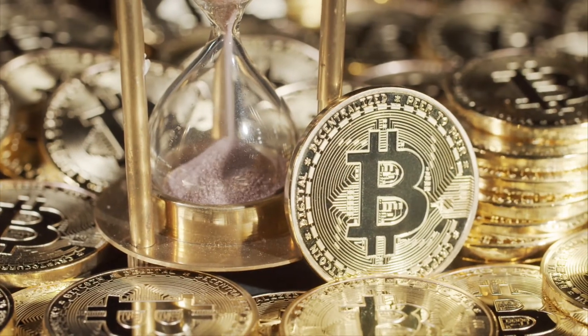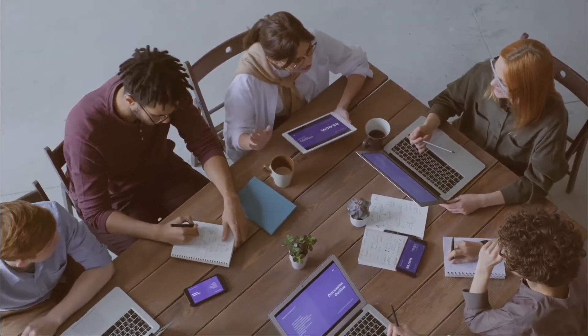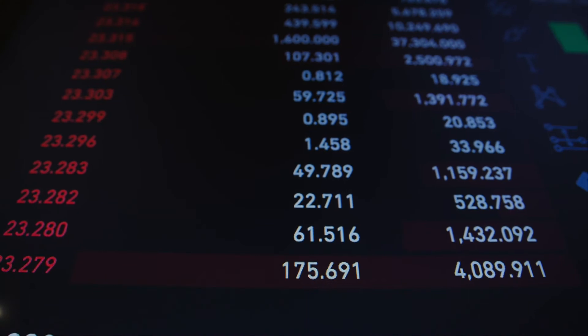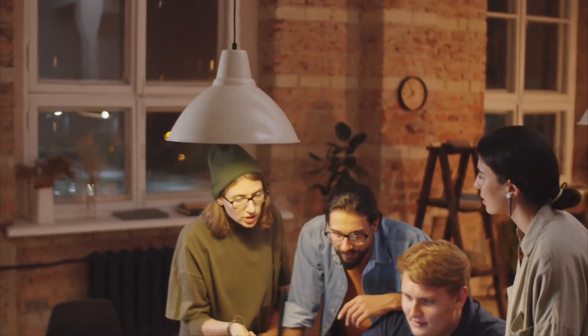Bitcoin is getting really close to seventy thousand dollars and you might be doubtful as to whether or not it is a good time to get involved in the crypto world. But people were doubting bitcoin last year as well, when it was around thirty thousand dollars, and since then it has doubled its price. So I sincerely believe it is never too late to get involved.